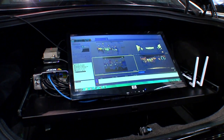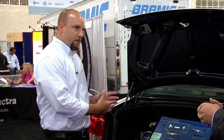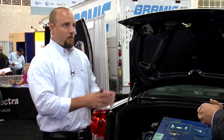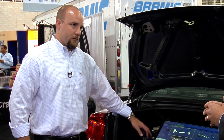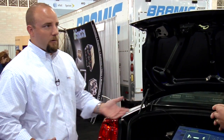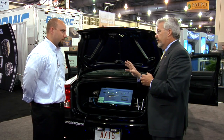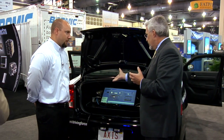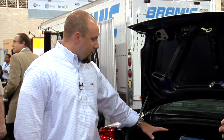Everything is coming back to this NVR device, which handles all local video recording. This device can have up to two terabytes of storage — so for five cameras you're well over 30 days of storage, depending on compression and resolution. Five cameras, high-def, 30 frames per second — you can store all that on two terabytes of storage. This is basically the brains of the operation.